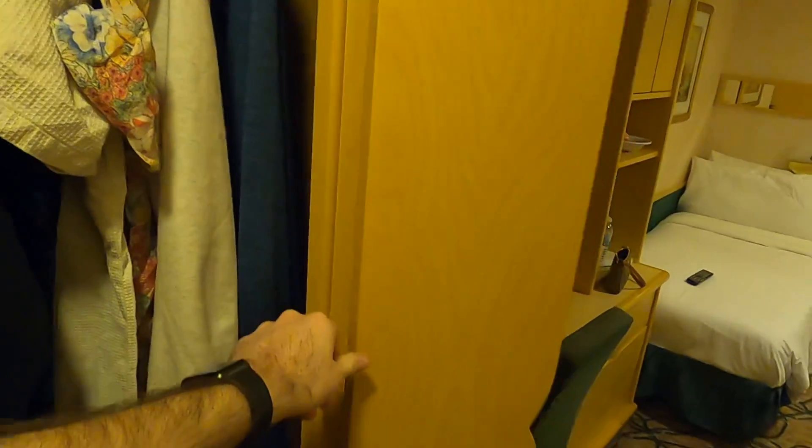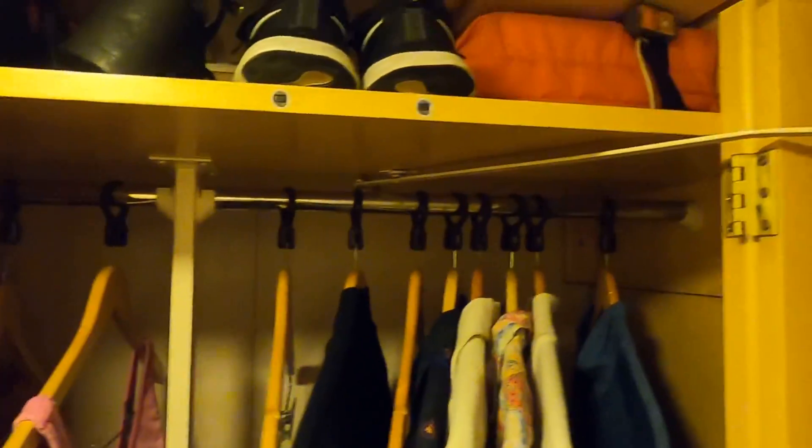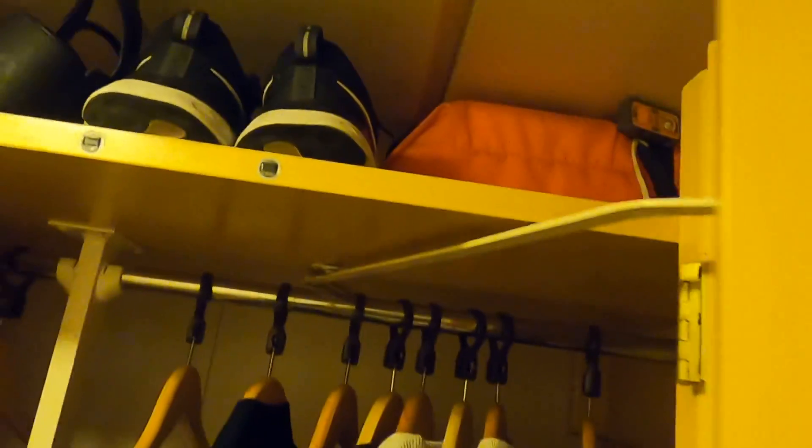Over here you have your main storage with some hangers to hang things up, some drawers, and we put our luggage down at the bottom. Sometimes there's room at the top for shoes and life jackets.